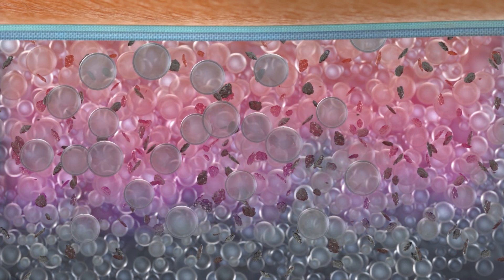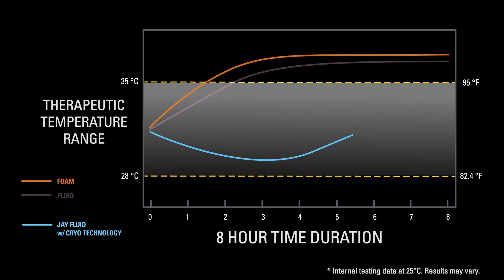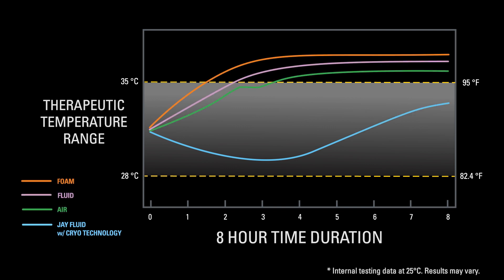The Cryo-Fluid draws heat away from the user until the wax inside each microbead is completely melted. This active cooling process can last up to 8 hours. During this time, the user's skin surface is cooled to a therapeutic temperature range. Compared to foam, fluid, and air cushions, the active cooling process of the Cryo-Fluid is striking.